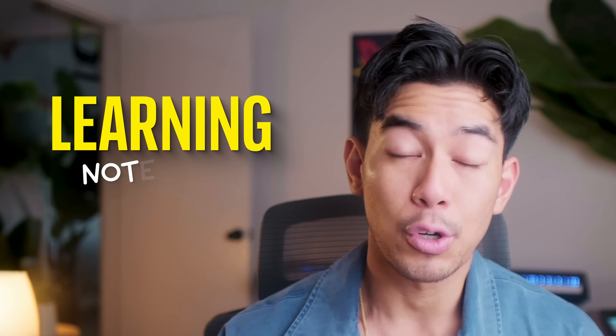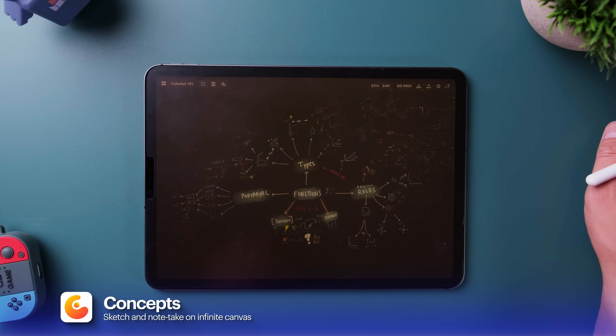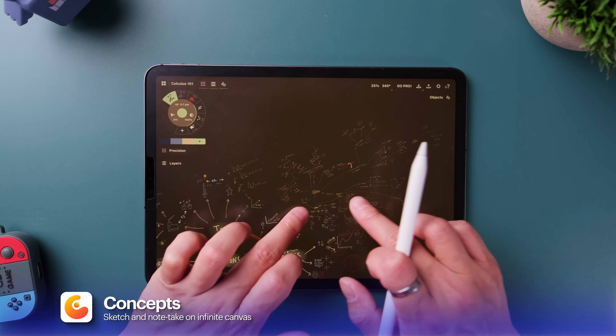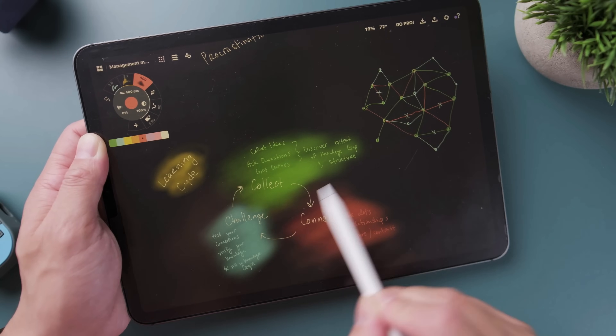Let's start with learning apps and more specifically, note-taking apps. This first one is called Concepts. It's meant to be a drawing app for designers and architects, but it is so good for studying. Unlike most other hand note-taking apps on iOS, Concepts has an unlimited canvas, and it also has these really unique highlighters and pens which make it perfect for creating visual notes and mind maps.